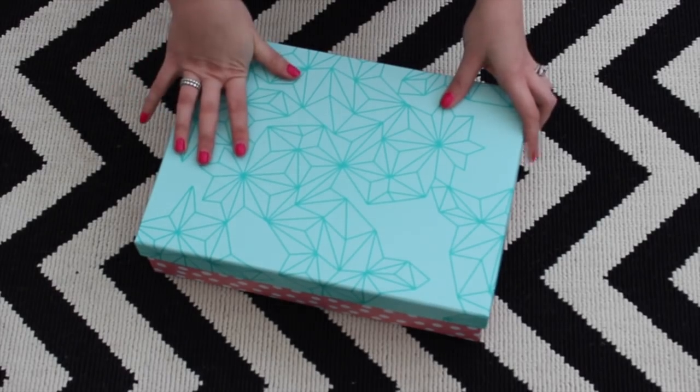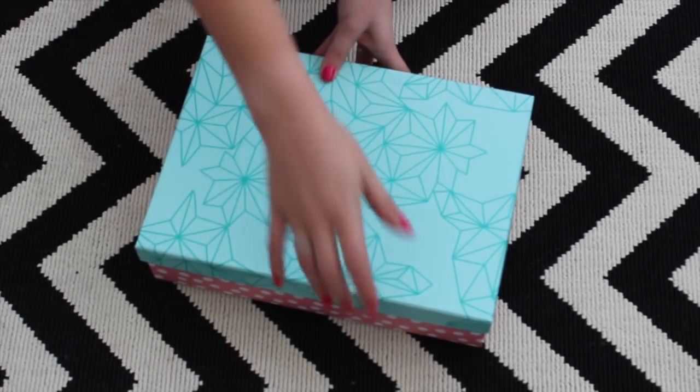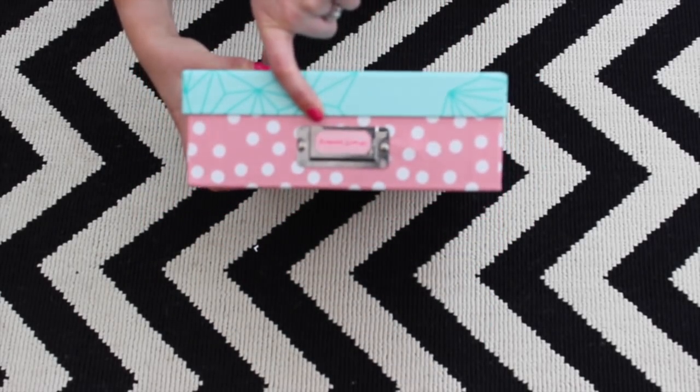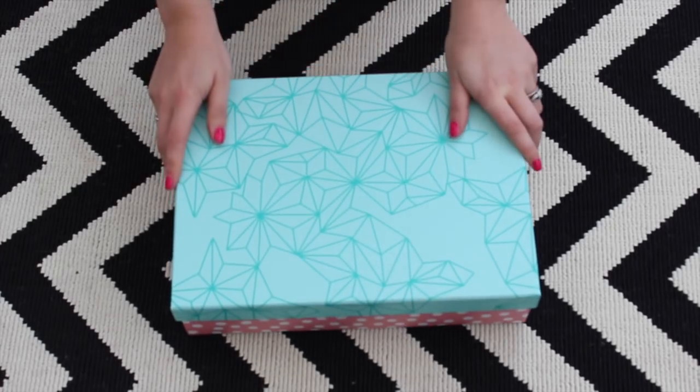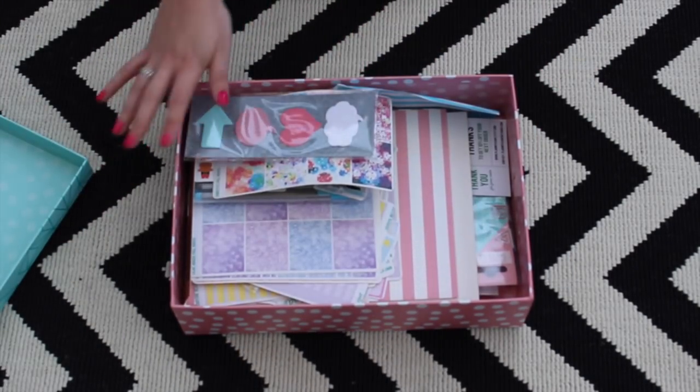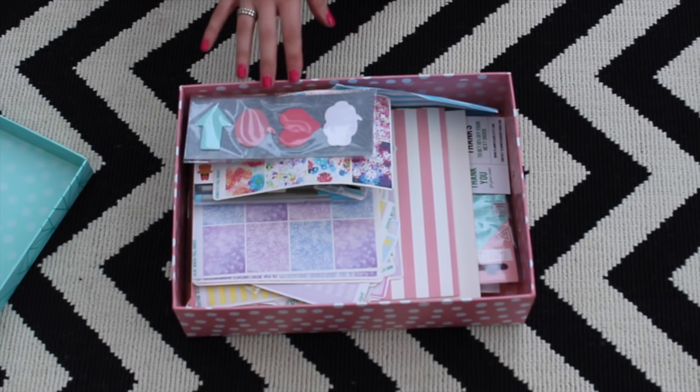I'm going to take it to the floor and show you in a slightly different format, because showing you and holding things up might not be that easy to see. So the first thing is this box. Everything is pretty much from the stationery section and I have put a little label on it that says 'planner supplies' because I'm a total geek. When you open it up you can see that I keep everything in there — all my stickers, all the bits and pieces I want to keep together for my planner.